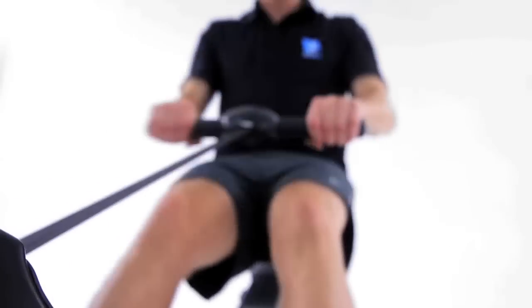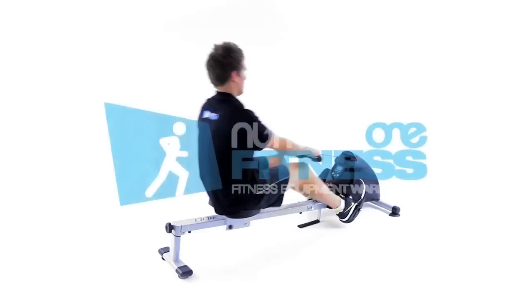The 3100 will exceed your expectations for an entry level rower. Get yours today at Number One Fitness.